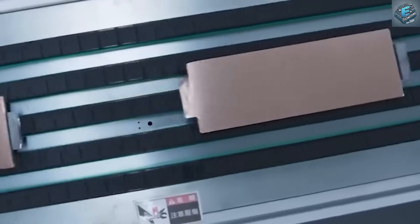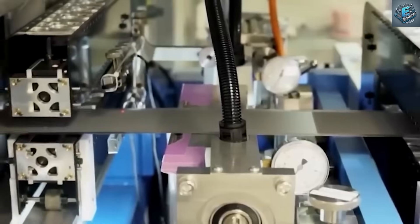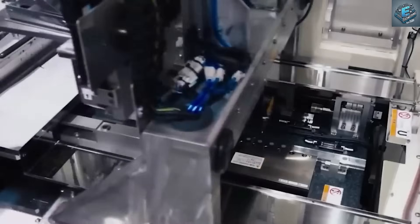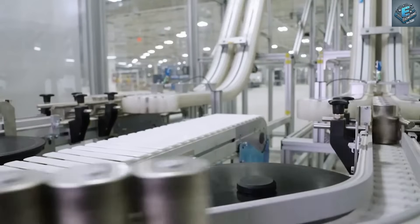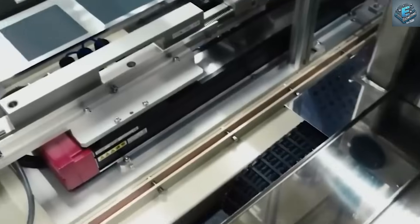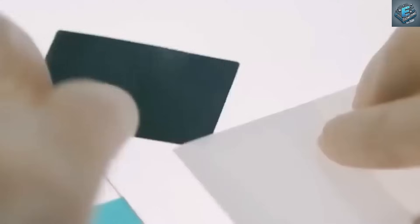Tesla's greatest bottleneck today isn't innovation or demand — it's battery supply. Elon Musk has emphasized that battery packs remain the limiting factor in Tesla's ability to scale production. But instead of waiting for marginal improvements or solid-state technologies that remain years away from practical implementation, Tesla has leapfrogged into aluminum-ion chemistry, a technology that's ready for immediate deployment.